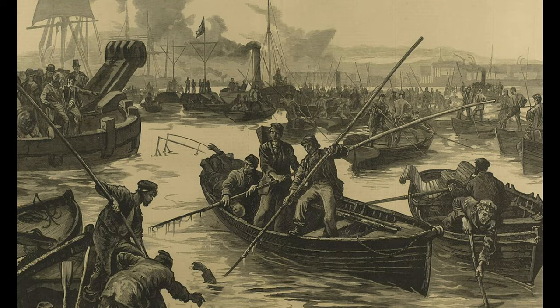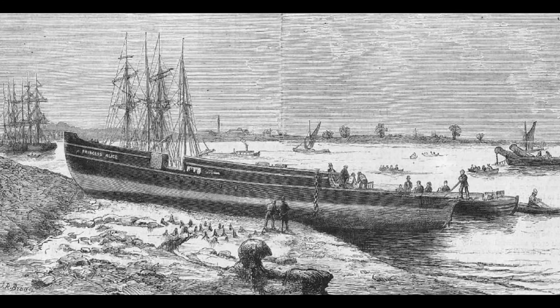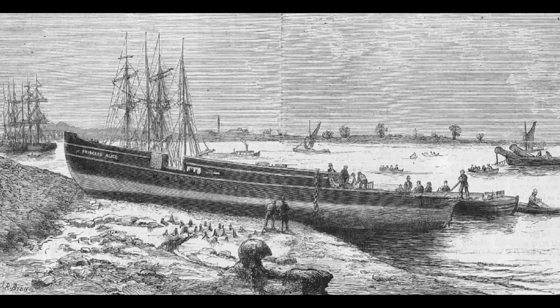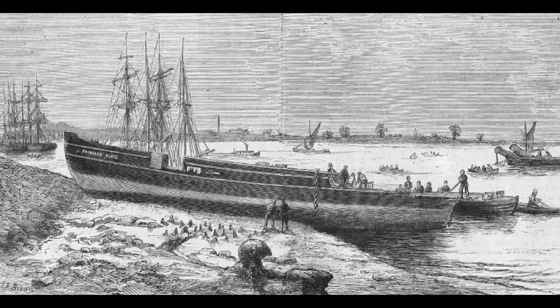The bodies weren't the only thing recovered — the Princess Alice was also recovered from the river bottom. Before she was even raised, parts of her railing could be seen above the waterline at low tide. A diver sent into the wreck found bodies inside clogging doorways and passageways, and also found that the ship had split into three sections: a bow section, a stern section, and a section around the boilers. A 90-foot section was beached at 2 a.m. on the 7th of September during low tide, and as it was being towed to shore, Bywell Castle actually was sailing past. People came out the next day to have a look, and fights broke out over the best place to watch from. People even plundered the wreck for souvenirs — this disaster did not bring out the best in people. It took 250 more policemen being drafted to control the crowd.